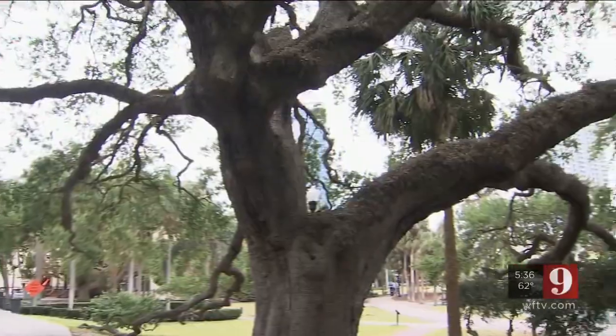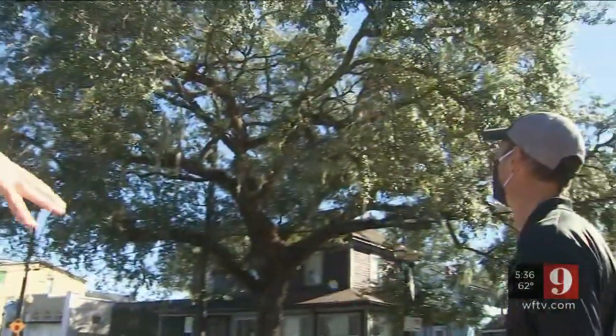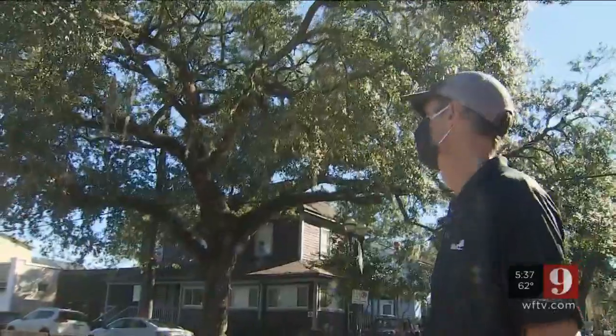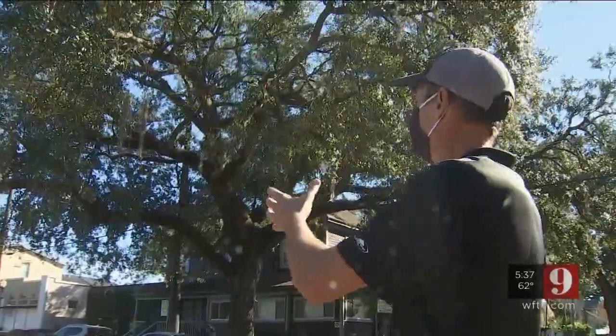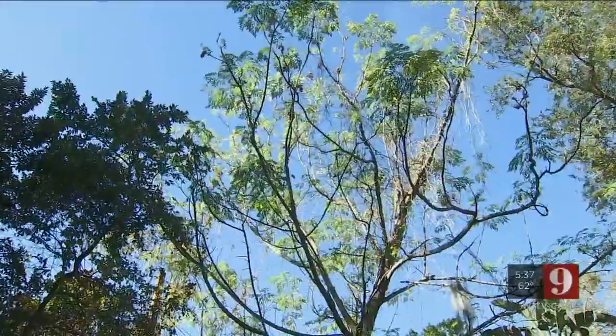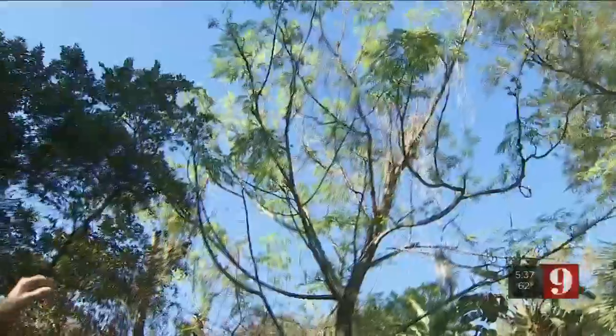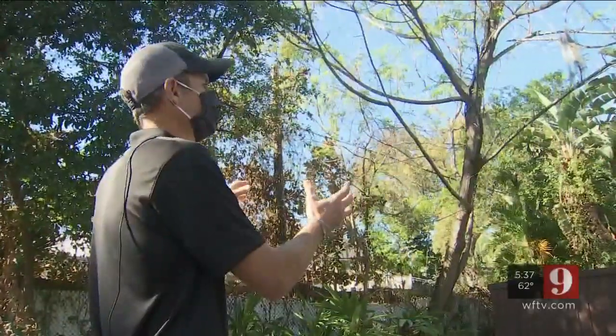But not all suspicious-looking trees are zombie trees. This is one of Orlando's many live oak trees. It looks kind of scary, but this is not a zombie tree. This is actually a pretty healthy tree that has been here for many, many years. This isn't dying — it's actually just losing some of its leaves for the year. Right now trees are starting to go dormant, storing all their energy more towards the base of the tree at this time of year.